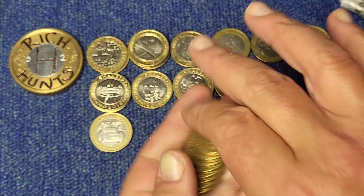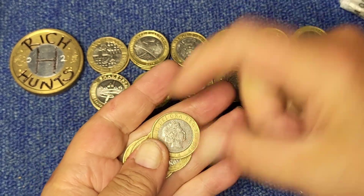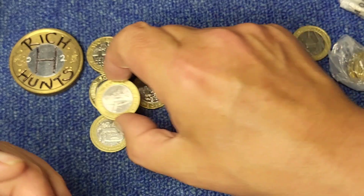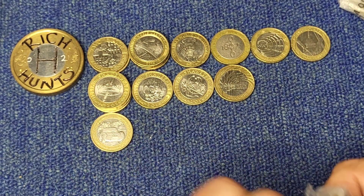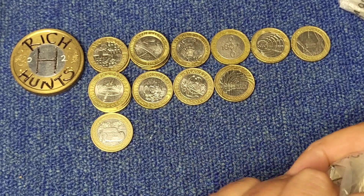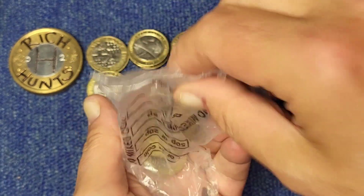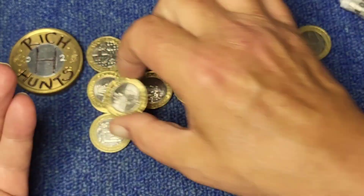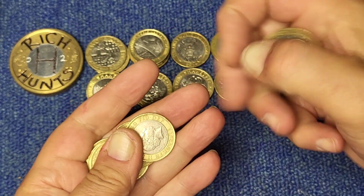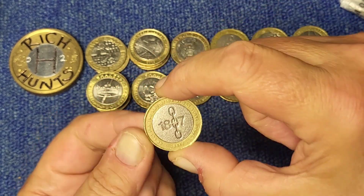Another shiny one there — Shakespeare's Histories again. And another one. Last three bags — another Histories, and another 1807.